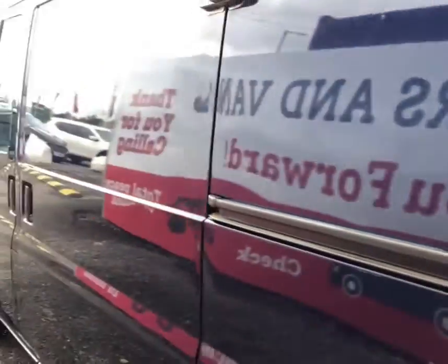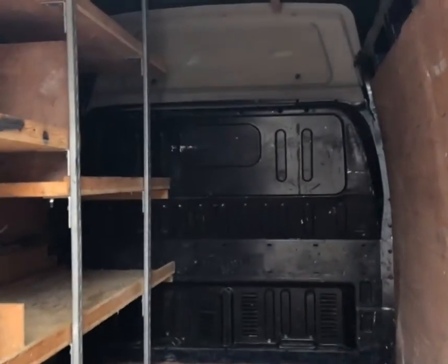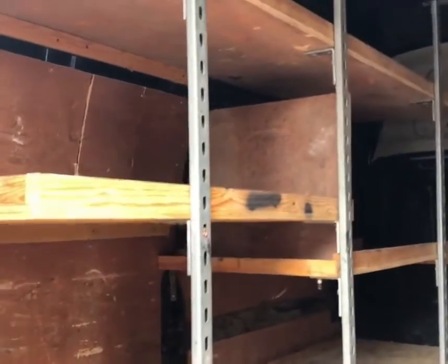We'll move around the back now and take a quick look inside. We'll see that it's fully ply-lined with racking on the left-hand side for storage for tools or anything you might be carrying.